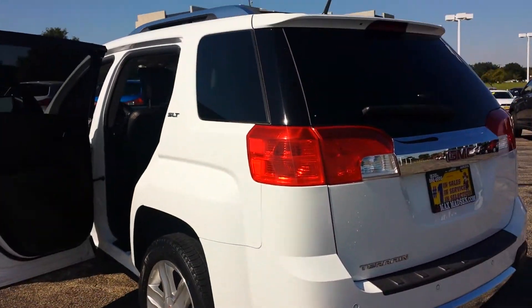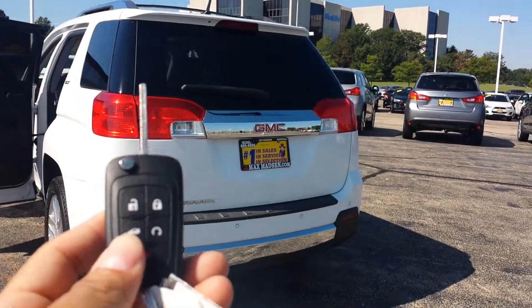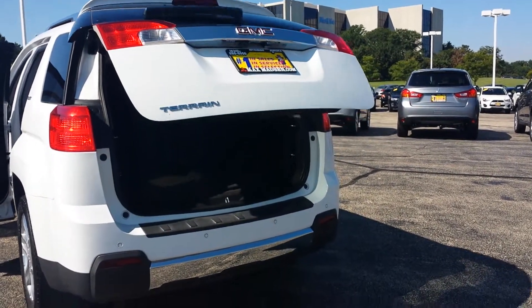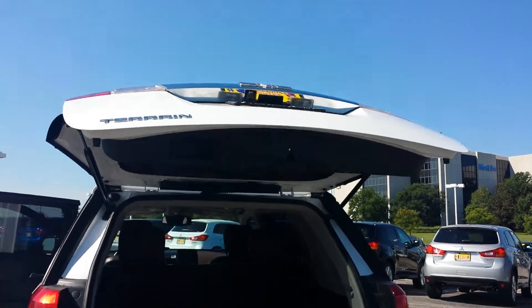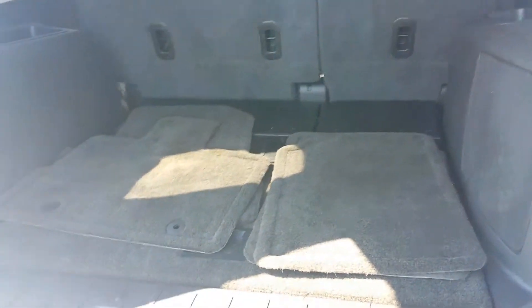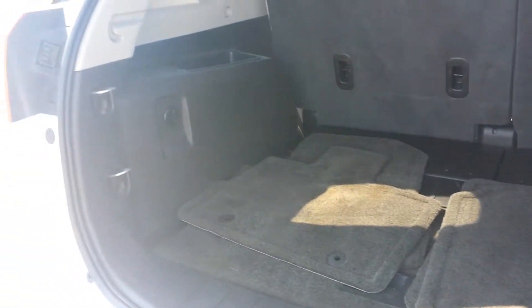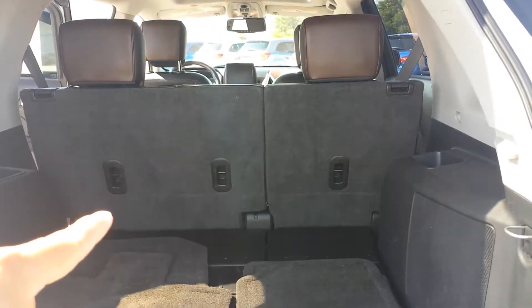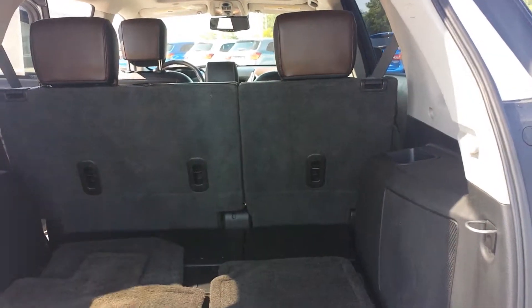Now let's check out your trunk space back here. Once again it's a power liftgate. You also have your rear park assist sensors as well as the backup camera, which is mounted right on your rear view mirror. Floor mats are still back here, plenty of storage room, and you're also able to fold those seats down in a 60-40 flat fold if you needed the extra room to move some stuff around.